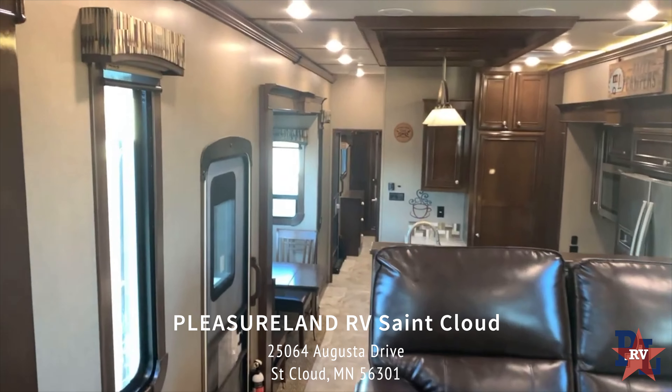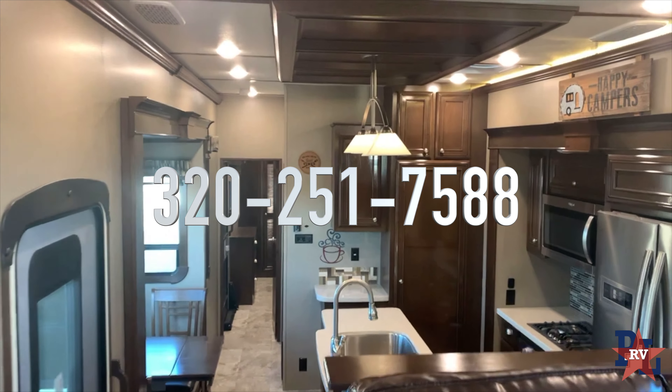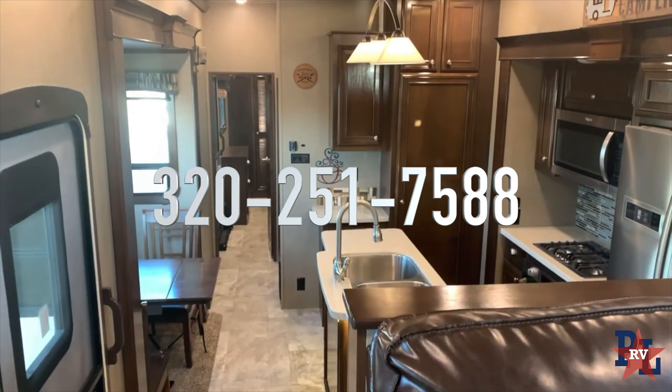This unit is located at our St. Cloud store. To schedule an appointment, please call 320-251-7588 or visit us at PleasureLandRV.com.